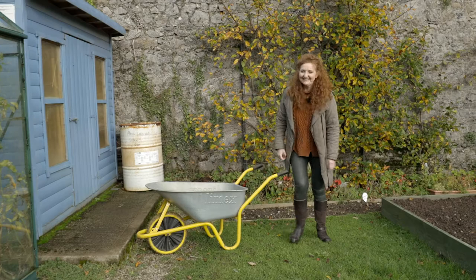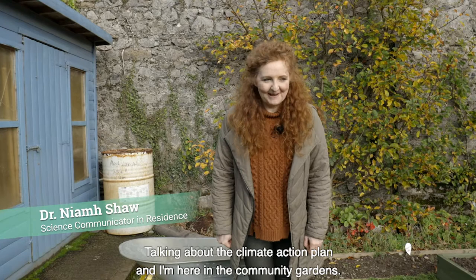It's a wheelbarrow, don't mind me. It's Niamh, science communicator in residence in Abbey Leaks, talking about the climate action plan and I'm here in the community gardens.